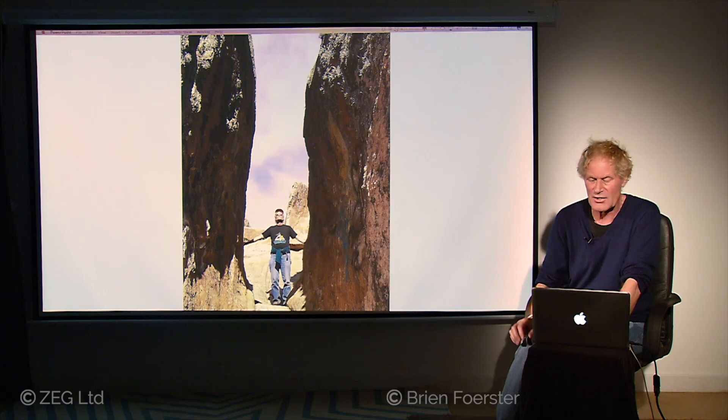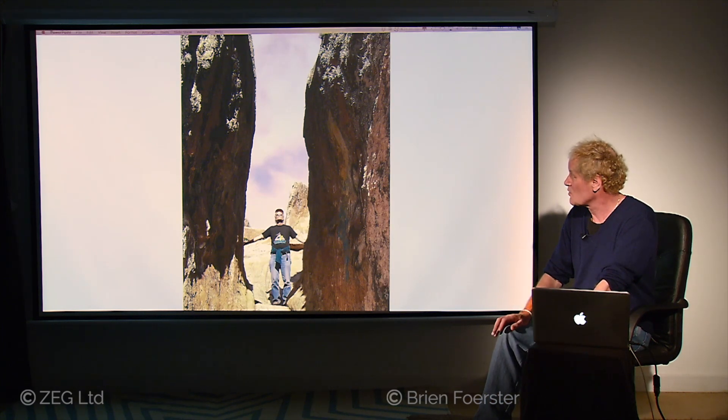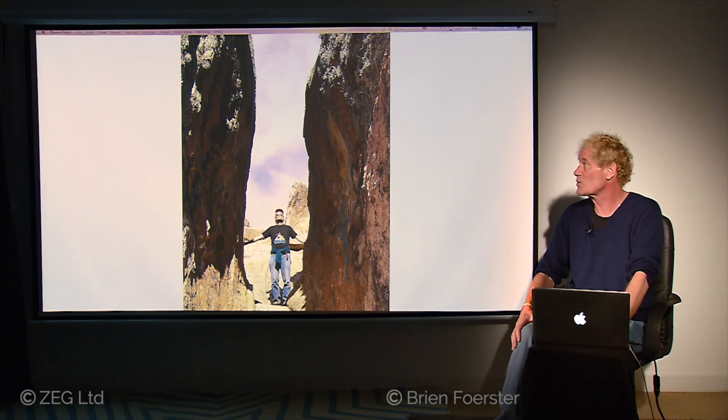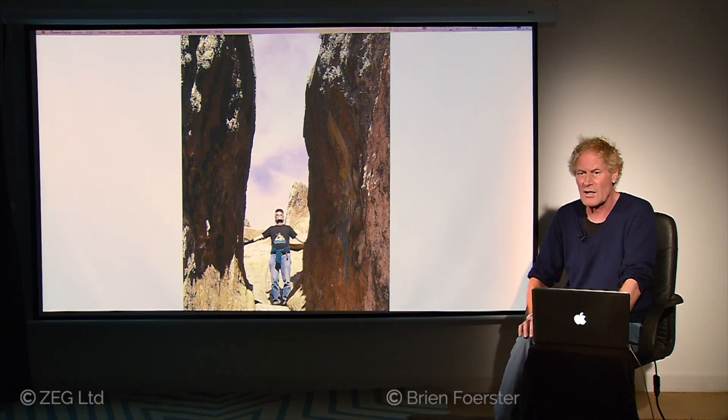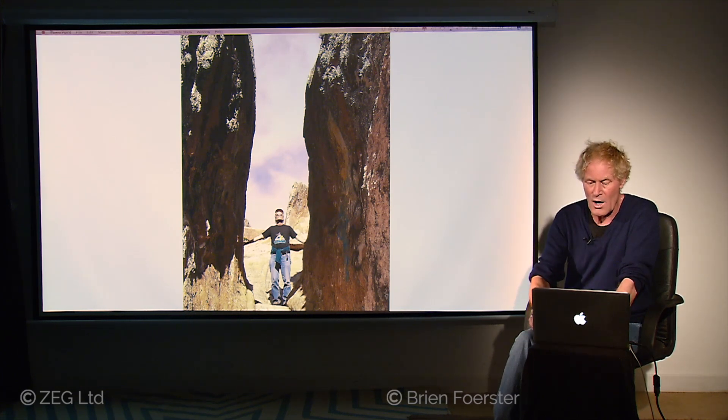Simply to show you a sense of scale, there I am in between the two giant horizontals. We don't see any actual tool marks, so it could be that this is so ancient that all the tool marks have worn off.